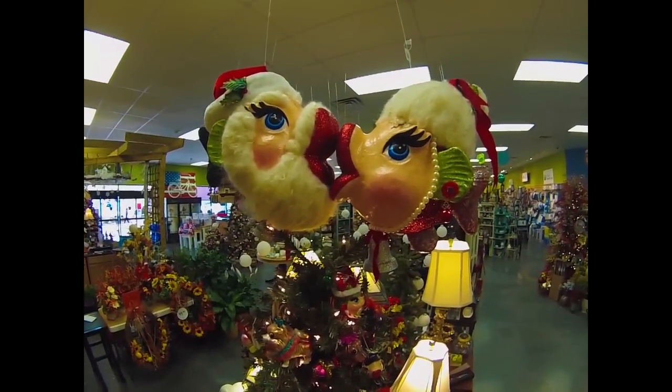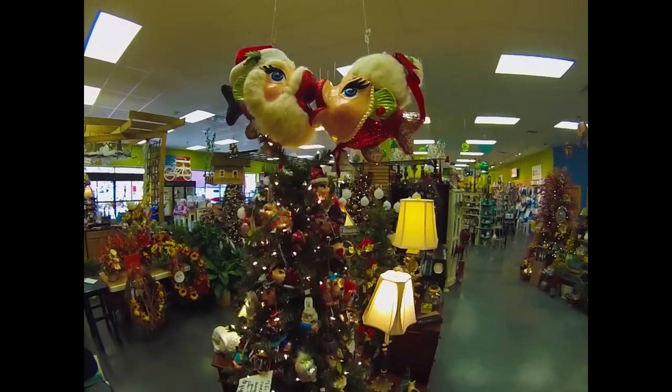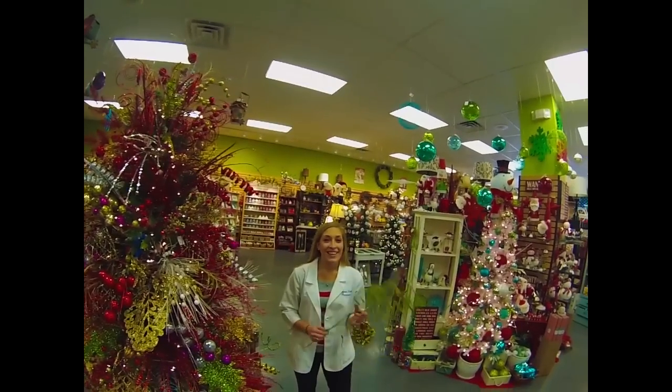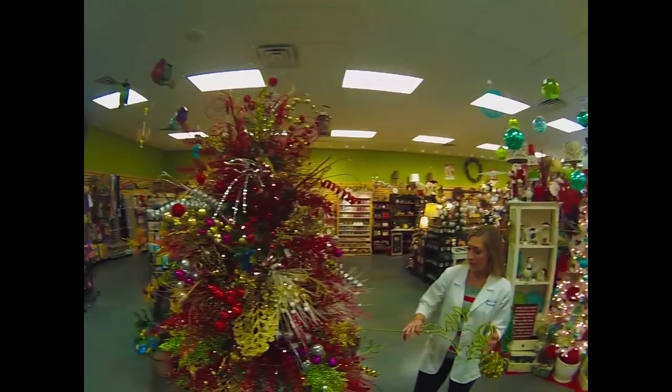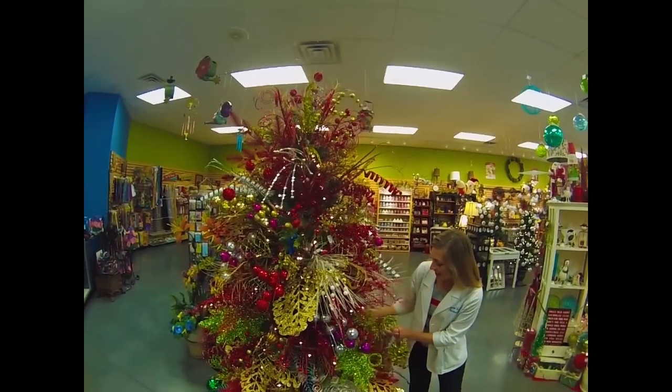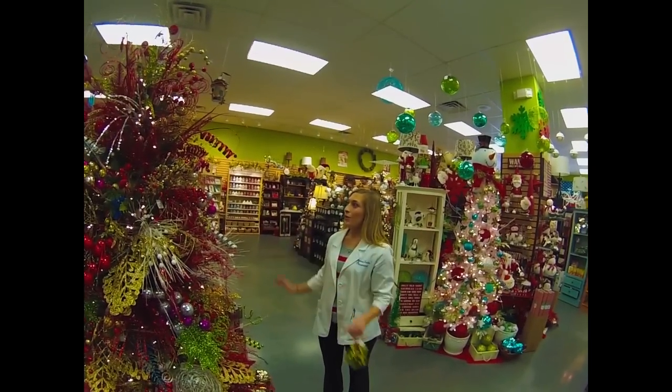Also, be sure to check out our kissing fish tree. If you're into bling this Christmas season, stop by and check out our holiday bling for trees, which you can just insert into the tree and it gives the tree a whole different character.